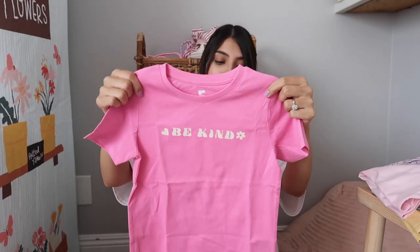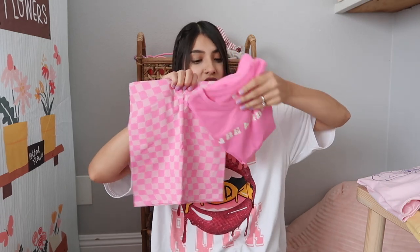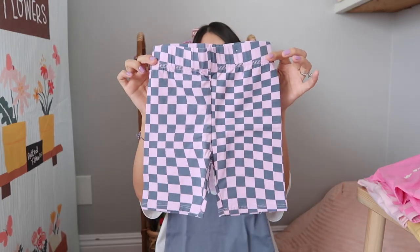The next top is from Cotton On — it's an oversized graphic tee in neon pink that says 'Be Kind' with a heart and a flower, and the back says 'Be wild, bloom, be kind and grow.' The shorts I got to go with that shirt are also from Cotton On — just checkered. This next tee is also from Cotton On in a muted blue that says 'Wild Child,' and the bottoms I got for that one are checkered as well.